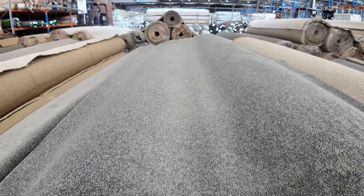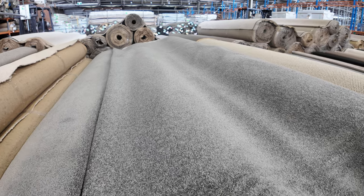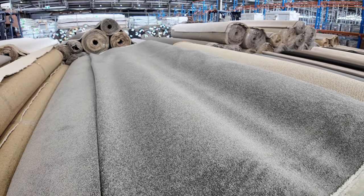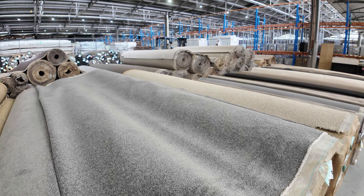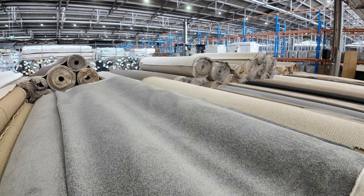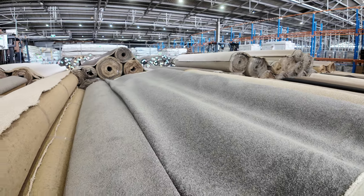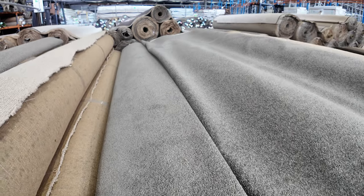Nice roll sizes — lot number 30 is 48.4 metres and lot number 31 is 33.7 metres, so you can put them together or buy an individual roll. I'd expect that to make around about $50 to $60 a metre — under half price. Lot number 32 is very similar, again slightly different colour and slightly thicker, but it's a nice grey solution-dyed nylon twist pile.